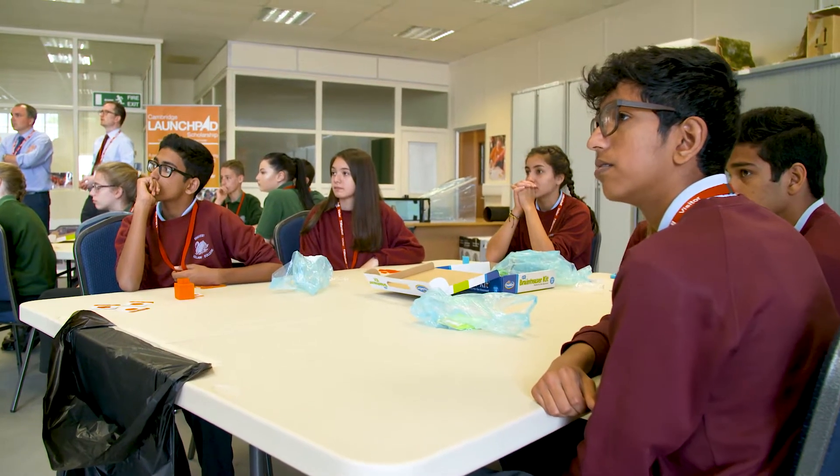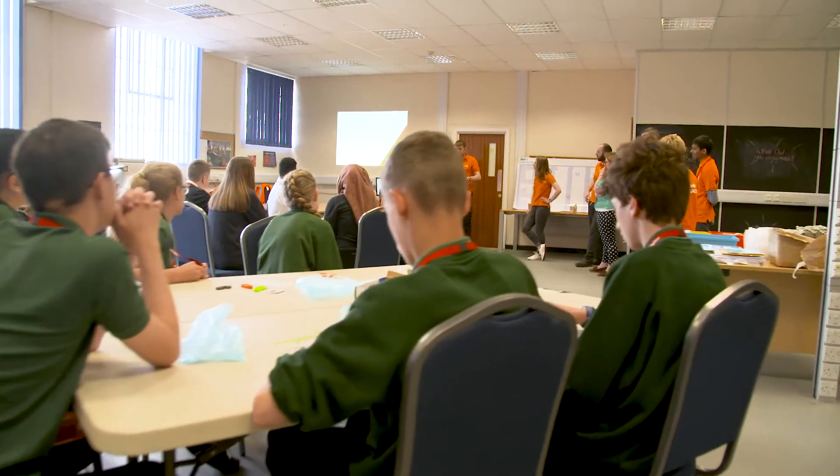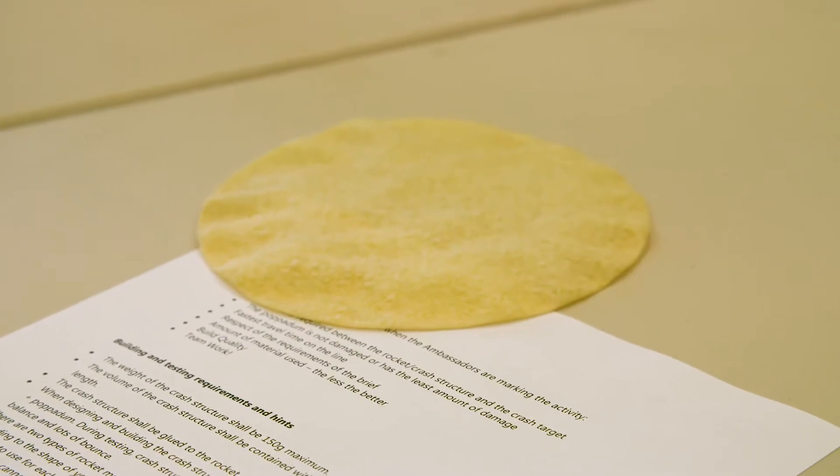Cambridge LaunchPad is a group that was set up originally by Martial Aerospace. You're going to be creating a crash structure to protect the poppadom. We're going to attach it to a rocket and we're going to fire it along the line into a solid target at the end. The challenge is to make sure your poppadom survives.